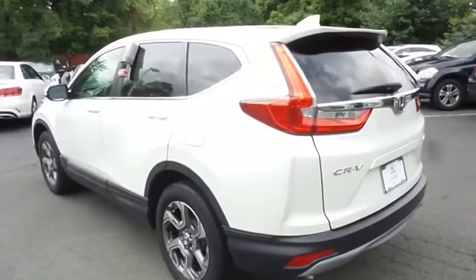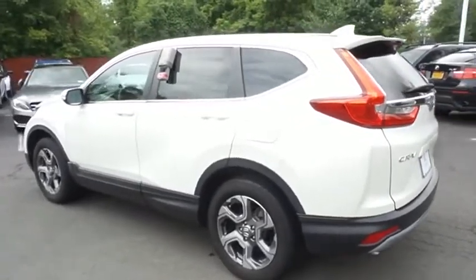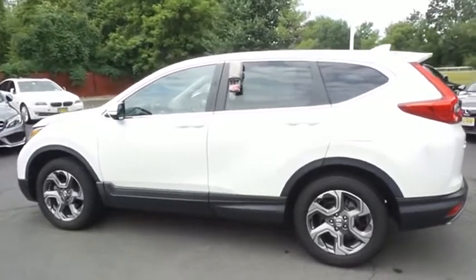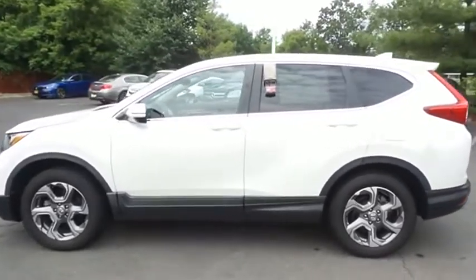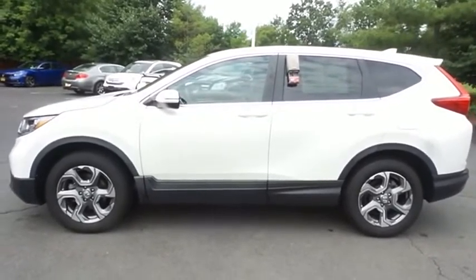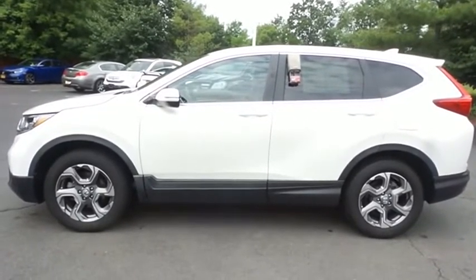This beautiful CR-V EX has just arrived at Honda of Nanuet. It only has 35,000 miles, has gone through a comprehensive 182-point inspection, and is backed by a 7-year, 100,000-mile powertrain warranty.